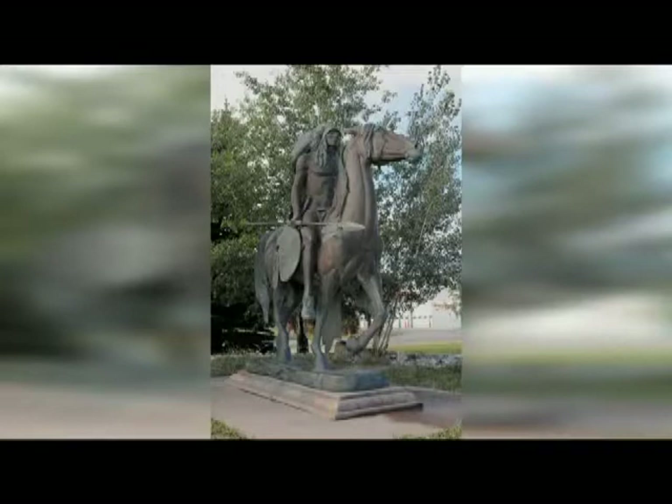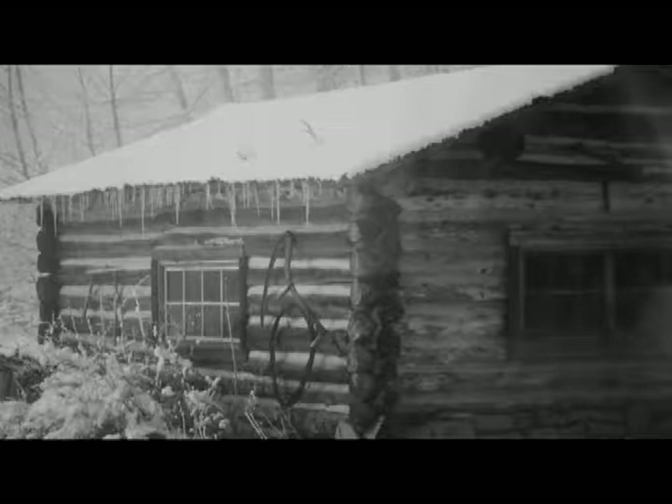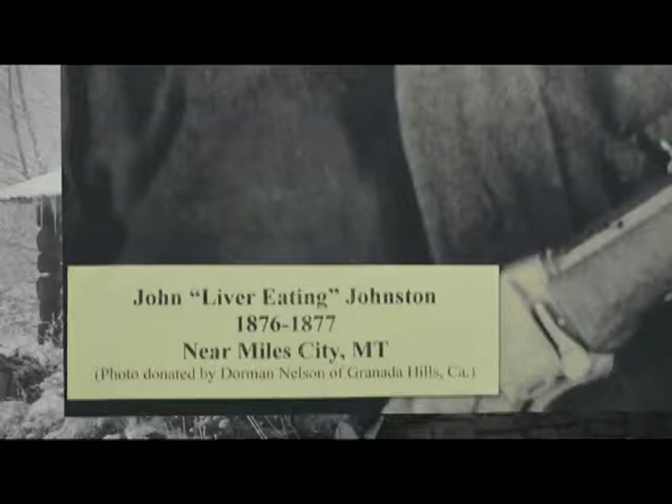As viewers of this series have learned by now, every small museum houses some larger-than-life characters. At Red Lodge, we are entertained by images of Liver-Eating Johnson — a real mountain man and a constable no less — who allegedly gnawed on the innards of his Indian enemies as a means of getting revenge for the murder of his wife. Liver-Eating Johnson was the constable for Red Lodge.